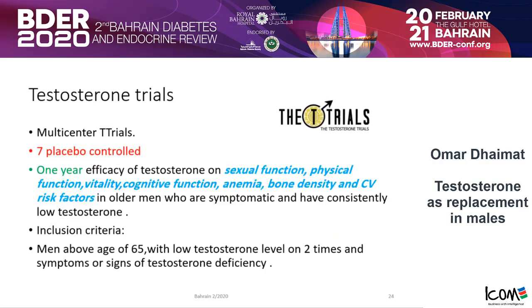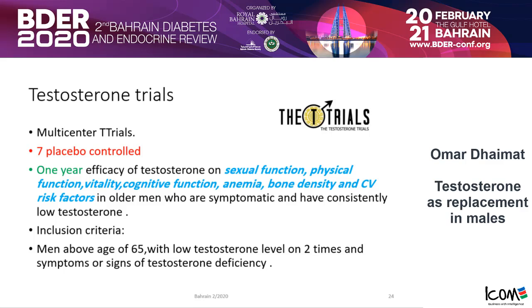The trials used to confirm these ideas are the famous T-Trials — the Testosterone Trials. It was a set of seven placebo-controlled trials, each one year in duration, measuring the efficacy of testosterone on sexual function, physical function, vitality, cognitive function, anemia, bone density, and cardiovascular risk factors in older men. They included men above age 65 with low testosterone on two occasions and symptoms or signs of testosterone deficiency. Out of 51,000 screened, only 790 subjects met the criteria.